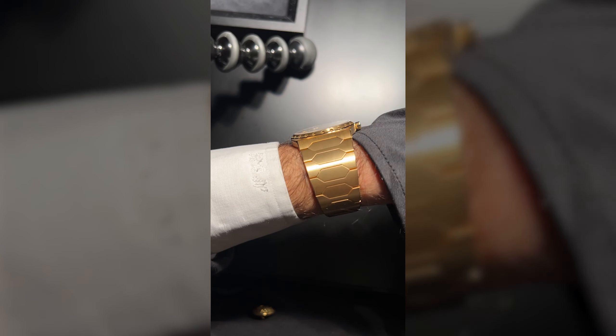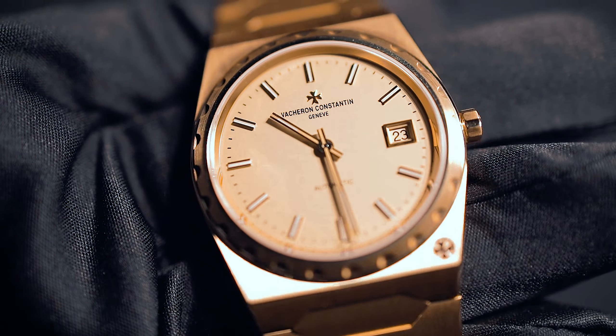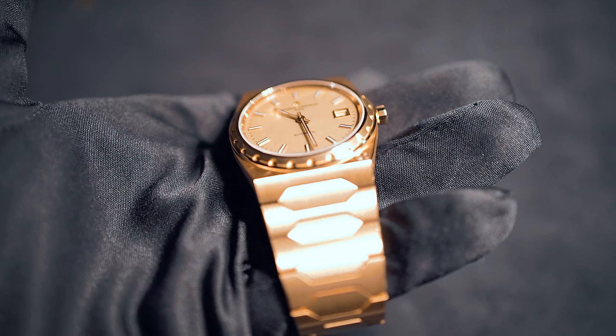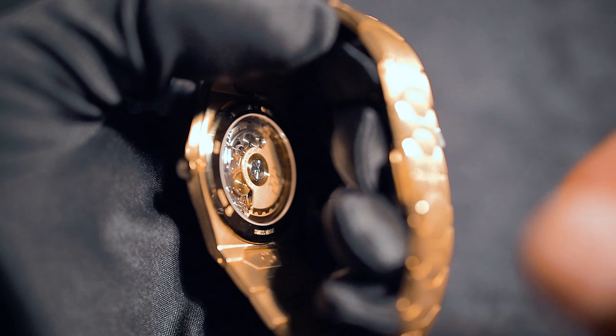Sports watches are a full thing right now — the trend is mega. I feel that Vacheron has earned its place as one of the major players in this scene. You already know the Overseas, and today I'm starting off with the newly released 222. It resembles an early historic piece from the 70s that Vacheron Constantin had already made at that time. They've now reinterpreted it, refreshing it slightly to look just a tiny bit modern while keeping everything very similar to the original version.